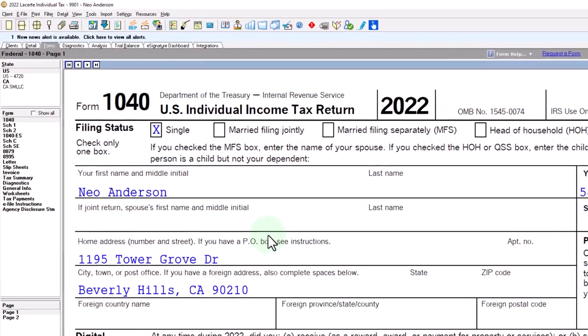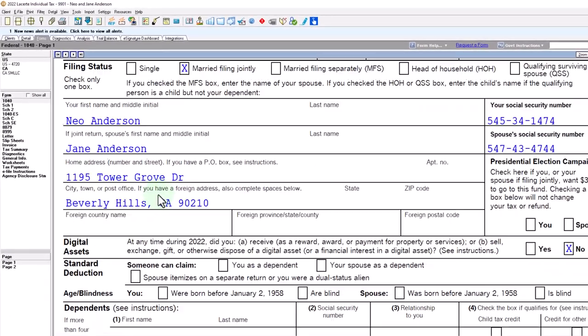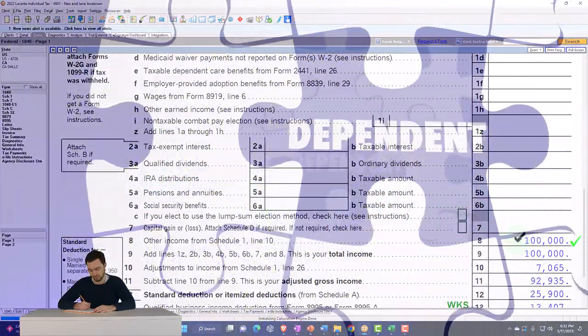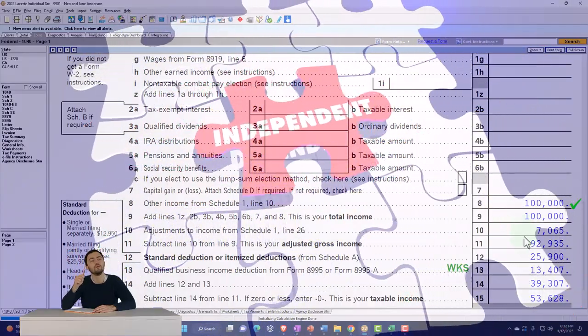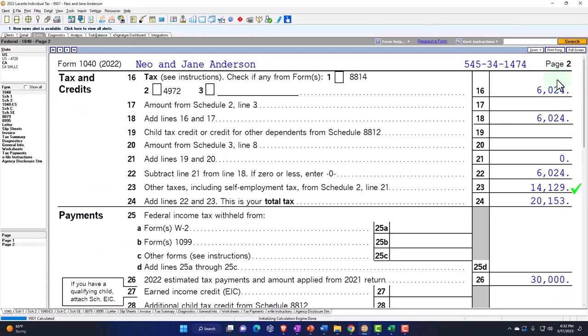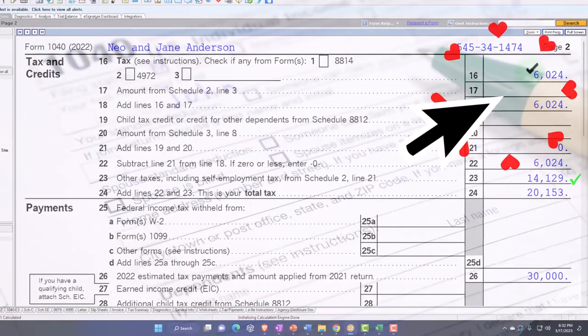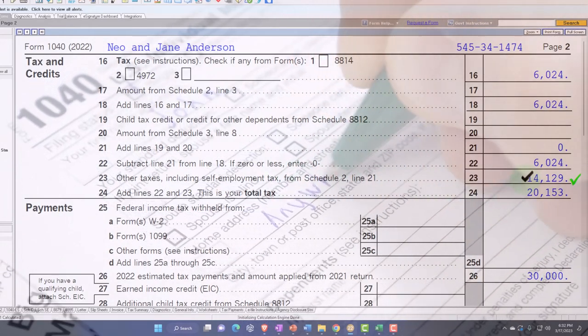We looked at the worksheet in a prior presentation. Now let's take everything the same but move up to married filing jointly. We have Mr. Anderson and Mrs. Anderson, no dependents. We still have the $100,000 flowing in the same, and the $7,065 the same. The only major difference is that the standard deduction jumped up from $12,950 to $25,900 for the married couple. On page two, the federal income tax has changed because of the rates and filing status, but the self-employment tax is still the same.